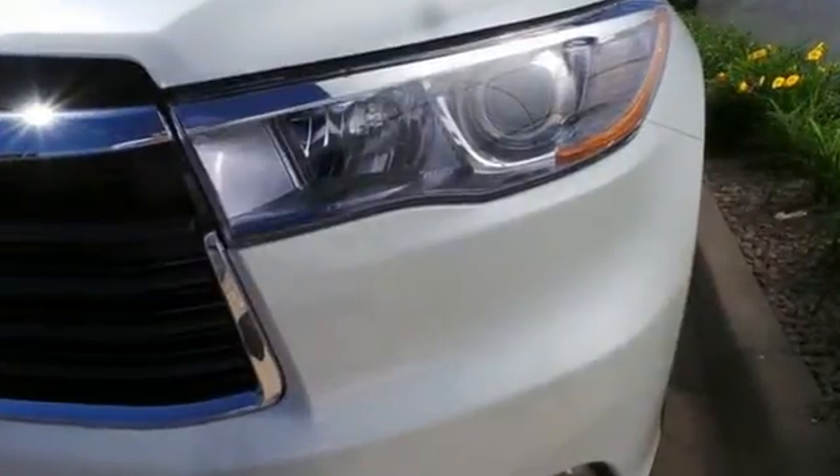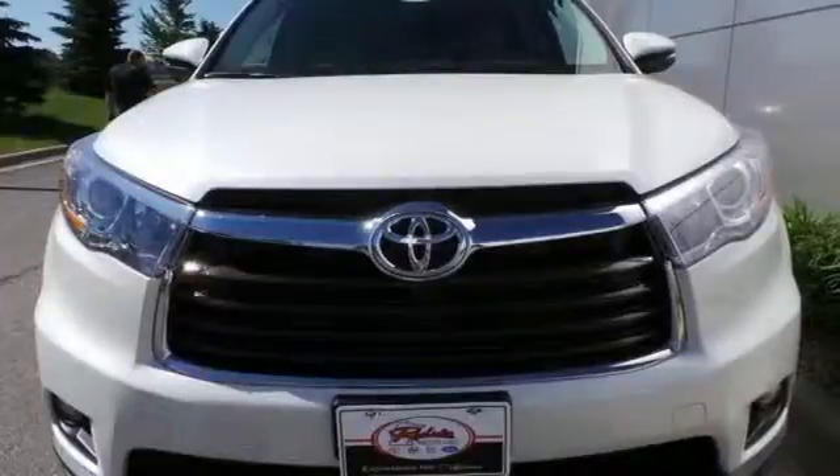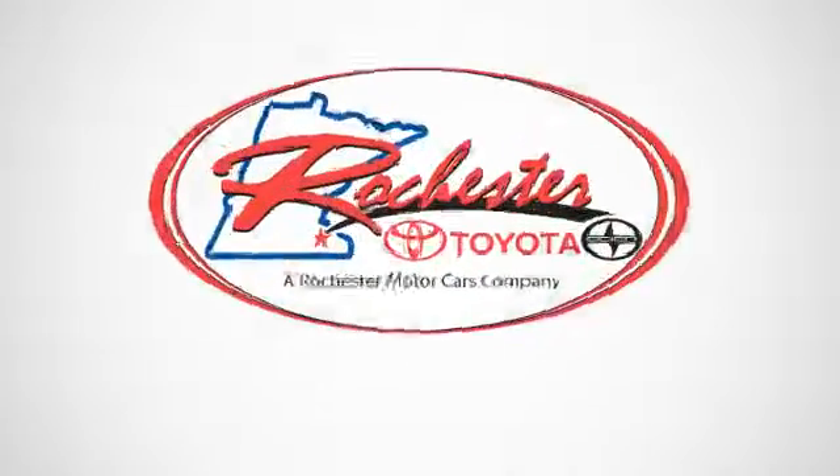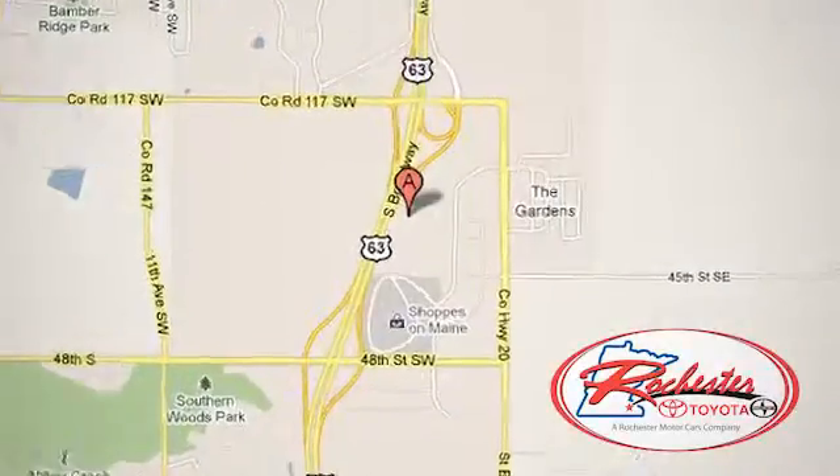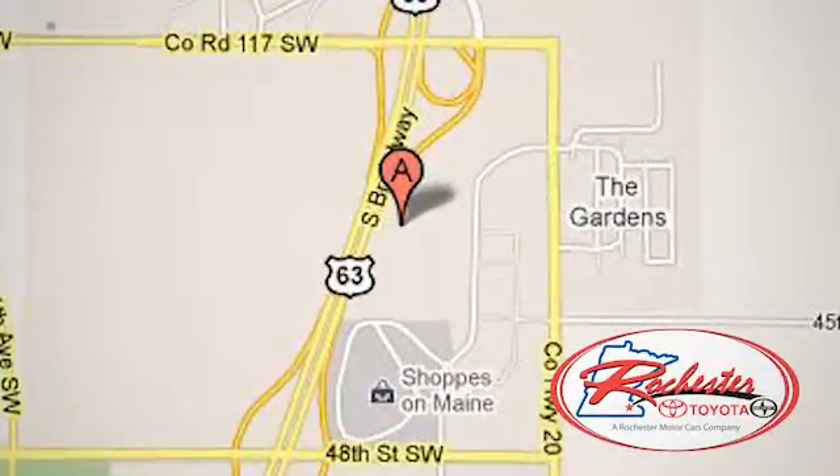Let more people in on the adventure. Own this Highlander today. Experience the difference at Rochester Toyota Scion. We're conveniently located between 40th Street and 48th Street, Southeast on Highway 63 South in Rochester, Minnesota.